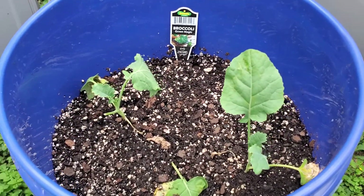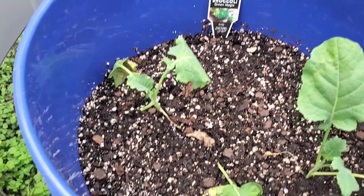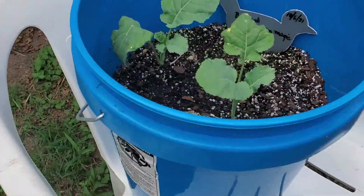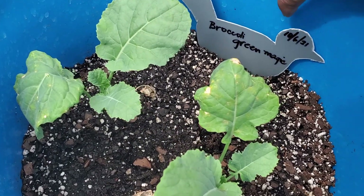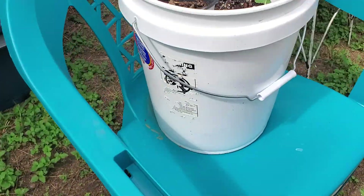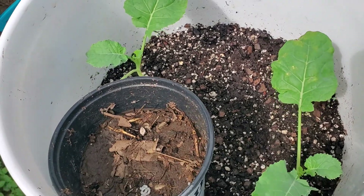I also have broccoli here which is the green magic. This was planted on the 6th of October. October 6th was when it was planted — we'll see what happens. There are another couple of broccoli plants there.